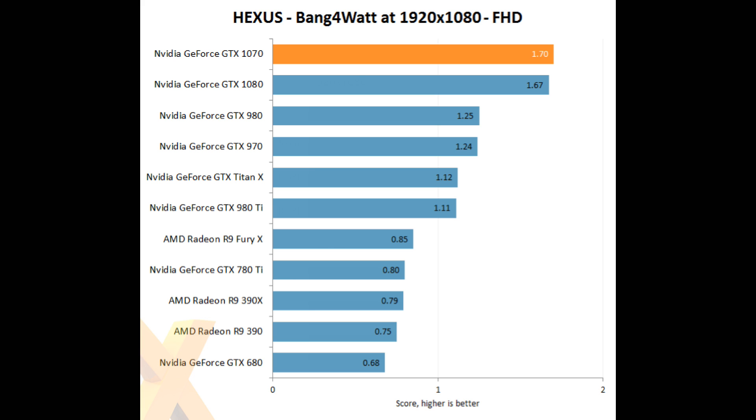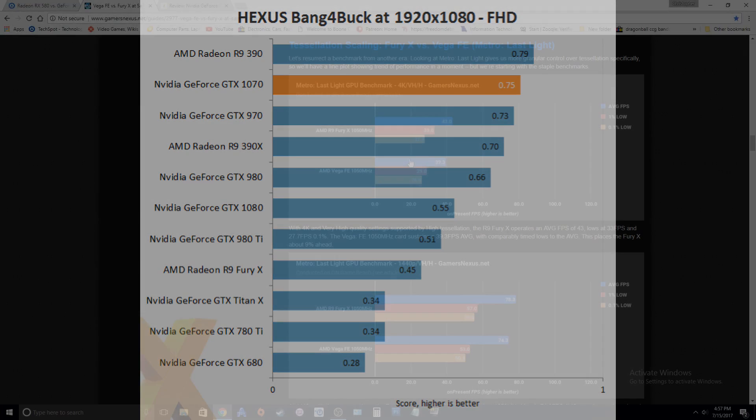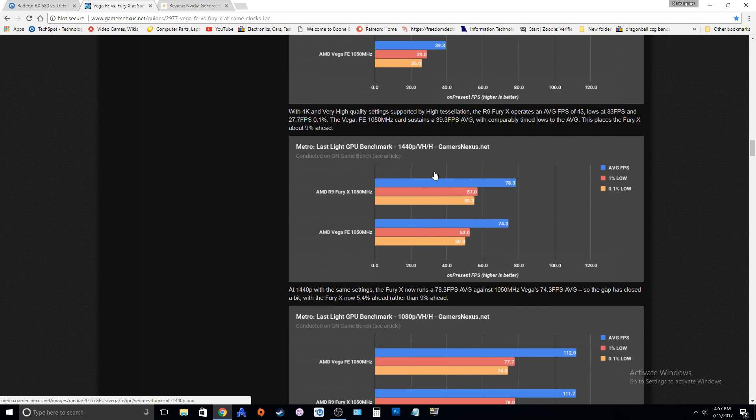The reason why this is coming up is because on the Gamers Nexus Vega Frontier Edition review, we can clearly see that things don't make a lot of sense. The Fury X is beating the Vega FE. Now, this is not RX Vega, and I know somebody's going to say this isn't representative of anything. But what this is representative of is the architectural changes, because there's nothing different — they're clocked at the same speed and they have the exact same compute count.